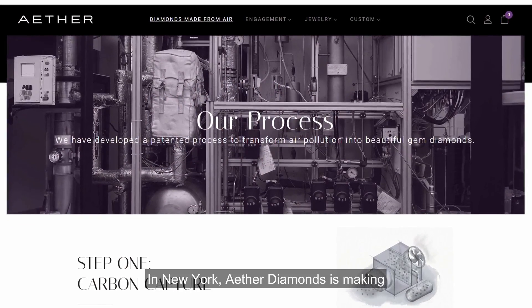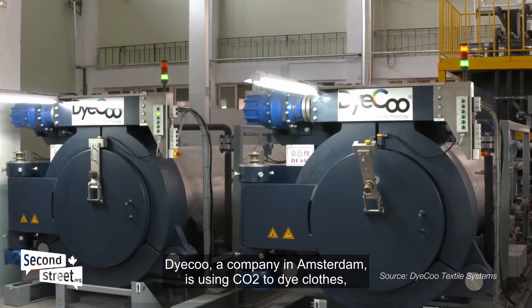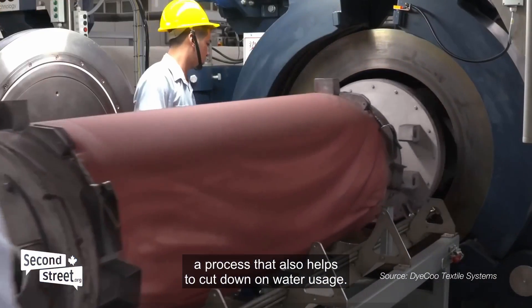In New York, Ether Diamonds is making — you guessed it — diamonds. DyeCo, a company in Amsterdam, is using CO2 to dye clothes, a process that also helps to cut down on water usage.